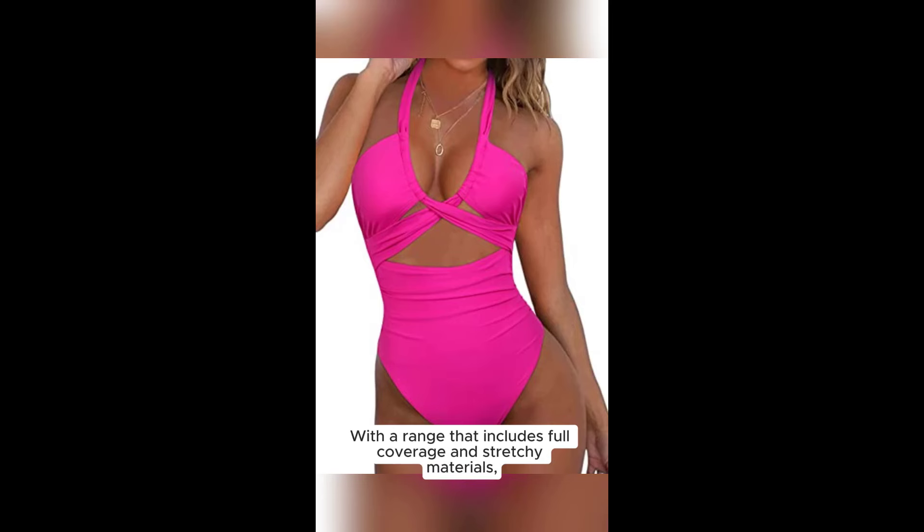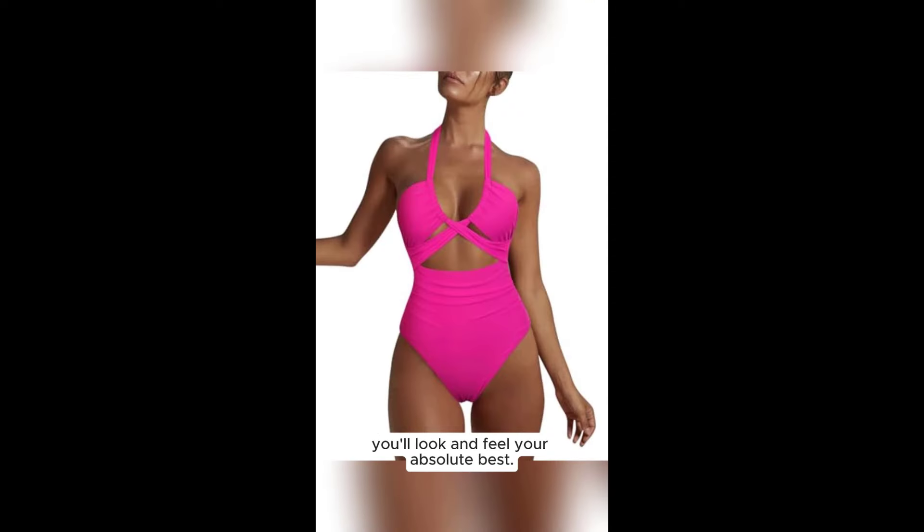With a range that includes full coverage and stretchy materials, you'll look and feel your absolute best. Don't miss out on our special offer — these swimsuits are flying off the shelves. Girls, if you want to show off your curves in a one-piece swimsuit, I have some tips for you.